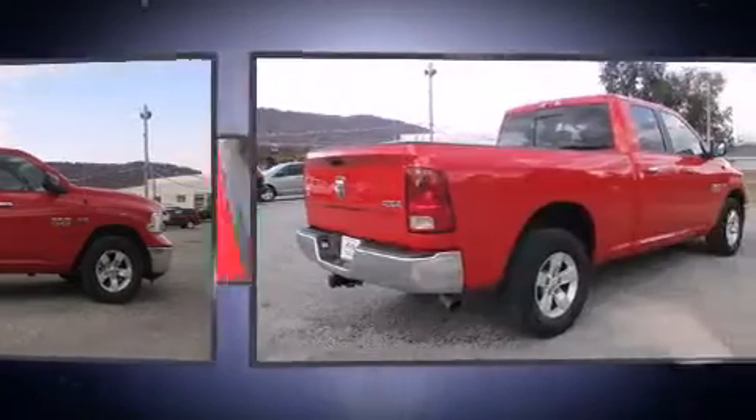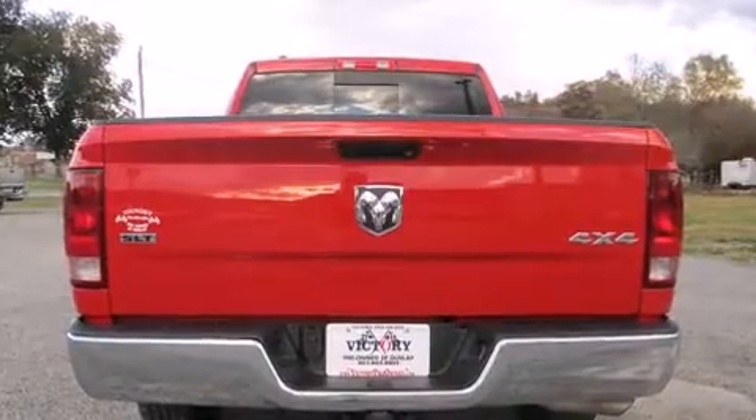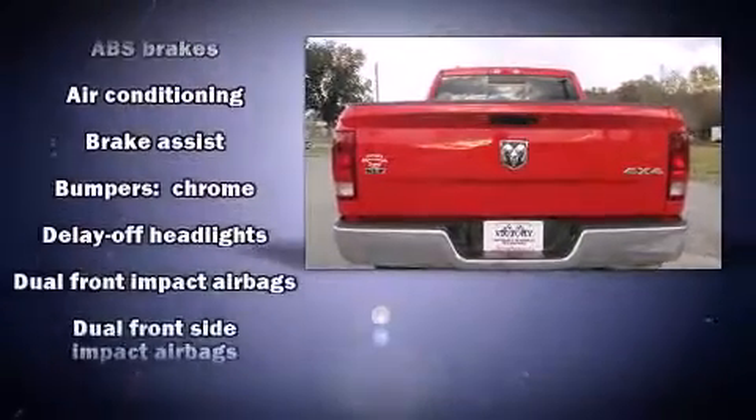Top features include power windows, a tachometer, a rear step bumper, fully automatic headlights, remote keyless entry, and one-touch window functionality.